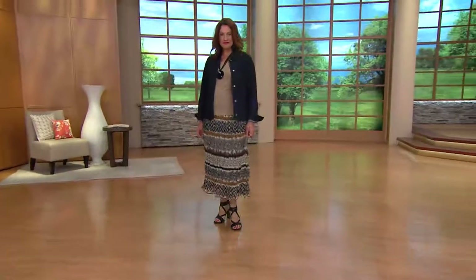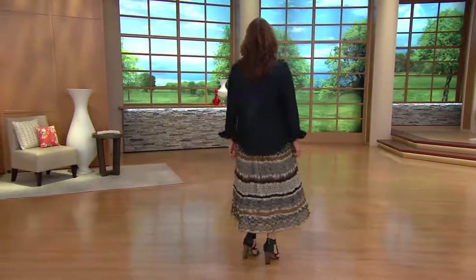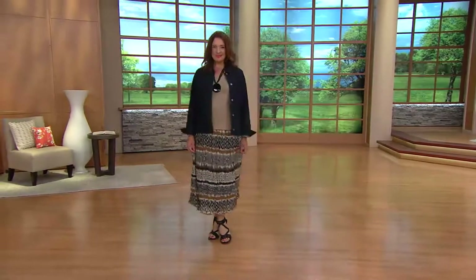This is the printed crinkle gauze maxi skirt, and we've got three great colors. It looks like an olive, a brown, and a blue — but it's all about the softness for you.